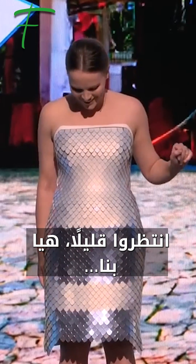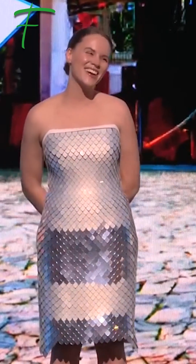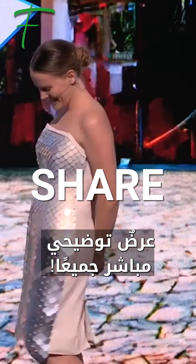One more time. Hang on. Here we go. Here we go. All right. Live demos, everybody. Thank you very much.